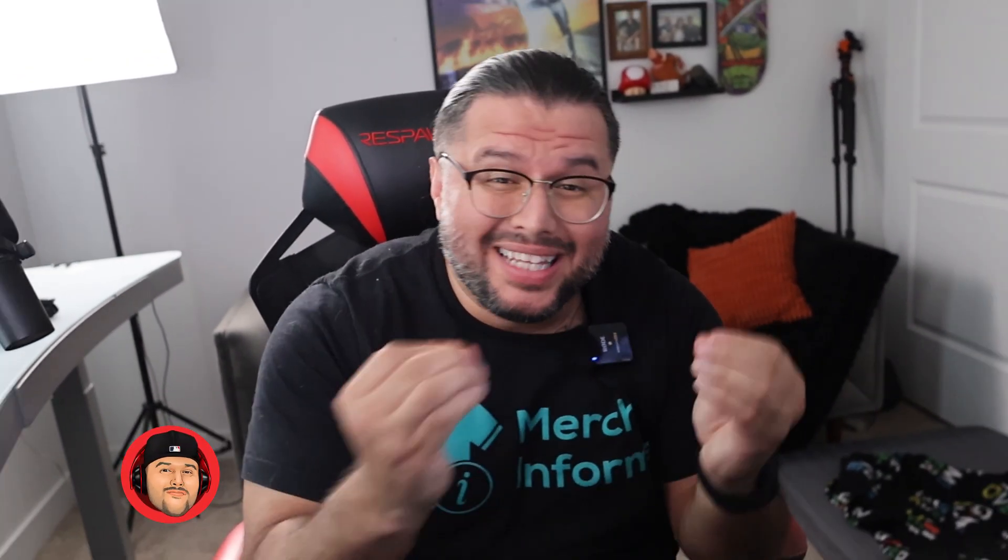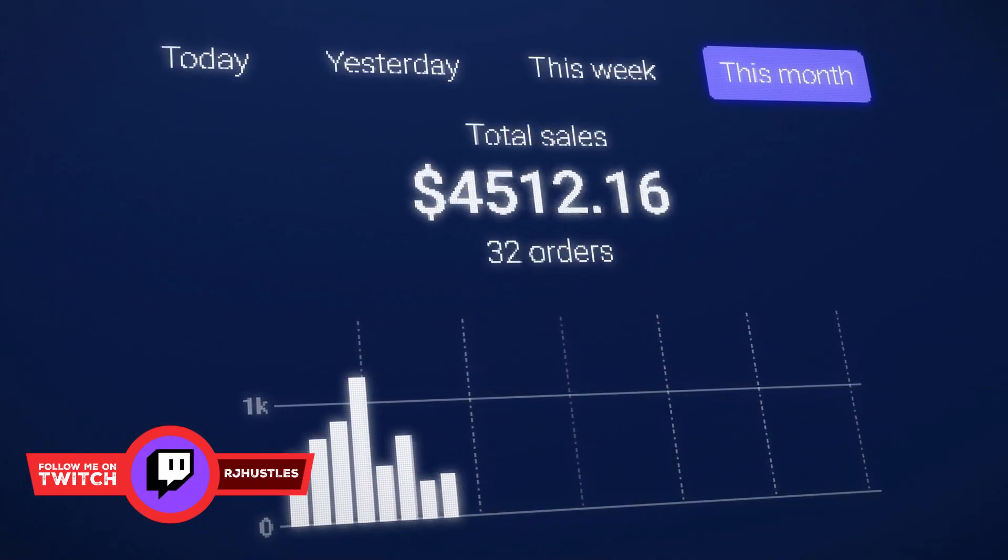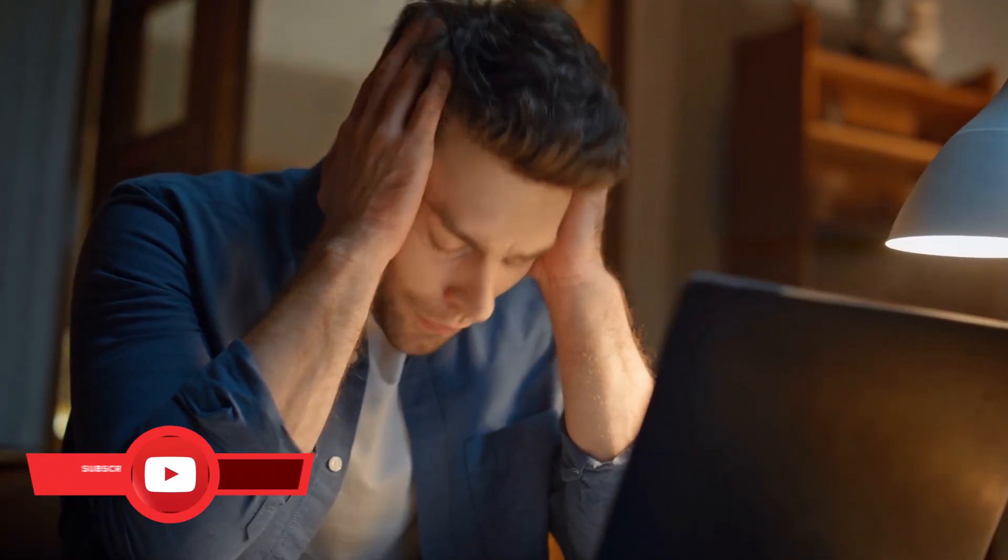Are you tired of uploading design after design only to hear crickets? You see others crushing it with shirts that seem to sell effortlessly, while you're stuck guessing what might work next.